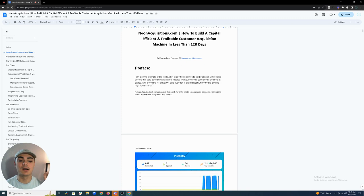Let me preface this: I'm a prime example of the top level of bias when it comes to cold outreach. I do believe that paid advertising is a great method, especially when it comes to scaling your B2B venture, but B2B paid advertising should only be used at scale — not when you're a startup. Do not give up your funding or growth budget towards paid advertising.